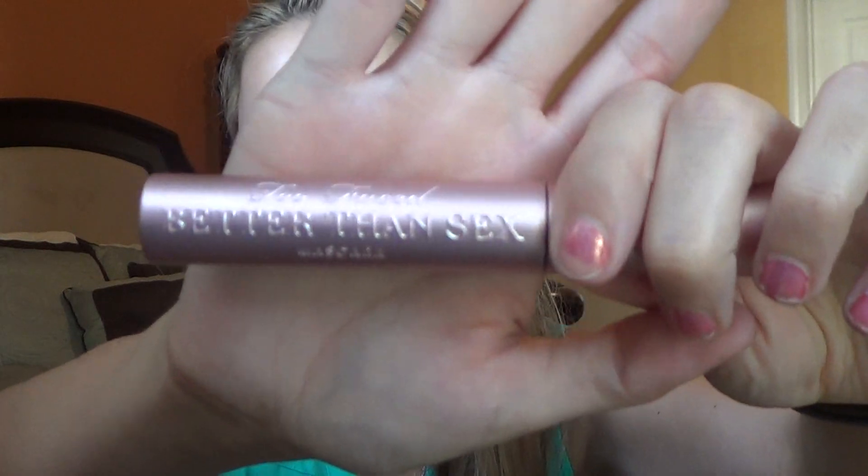Now moving on to Sephora. In the store I got the Lash Stash a couple months ago, and the one I picked up from that was the Too Faced Better Than Sex Mascara, so I got a full size of that. I haven't opened it yet since I have a lot more mascaras I'm currently working on. The next thing I got is the Makeup Eraser — the original one — and I'll definitely post next week a full review and demo on this as a hot or not product.